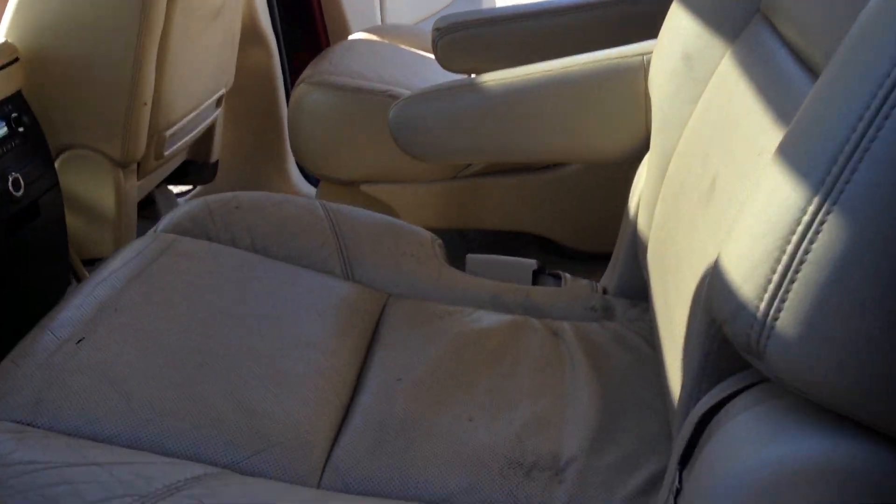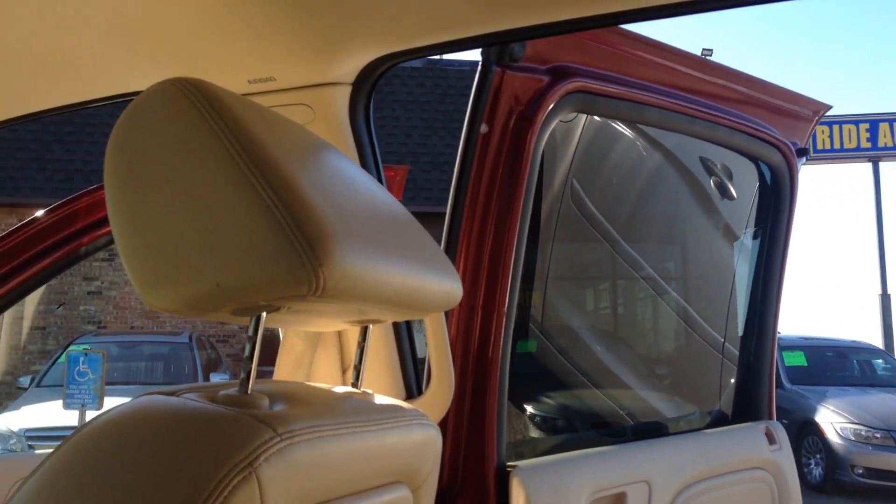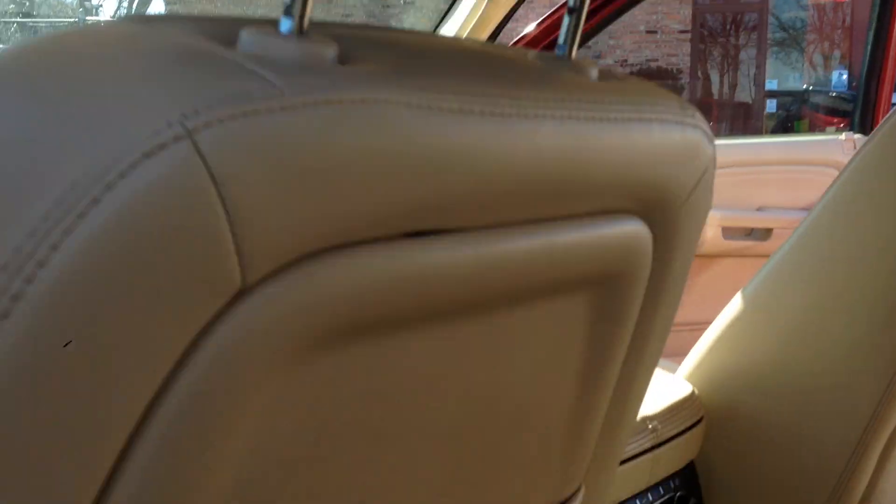Take a look at the second row — quad seating to separate the kids. The two kids sitting here can enjoy their own Panasonic, while the other two kids can enjoy the one in the back. This thing has two roof mounted DVD players, with controls right there.